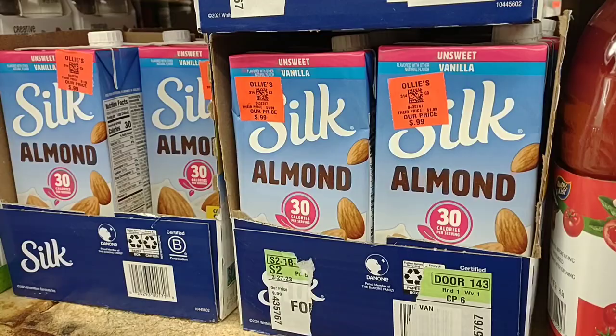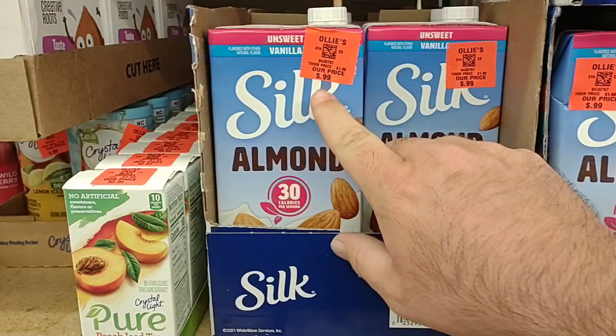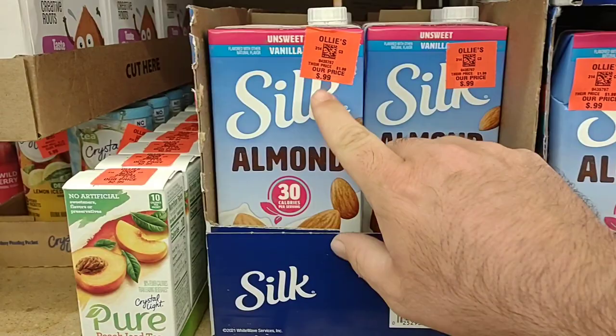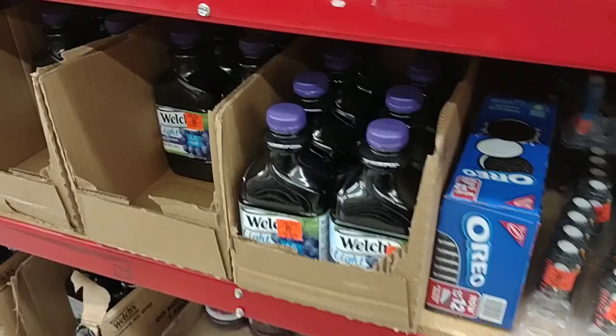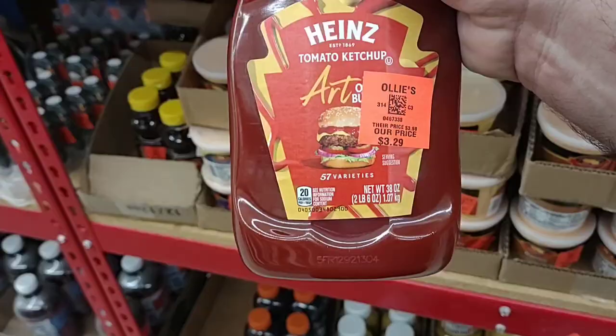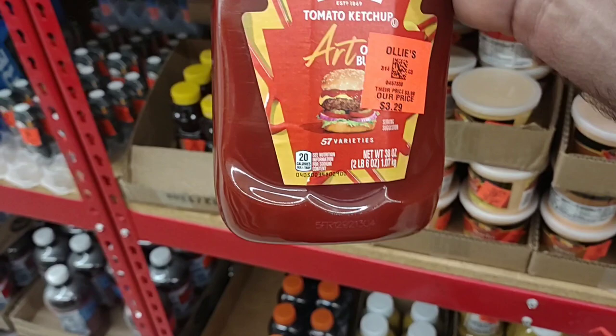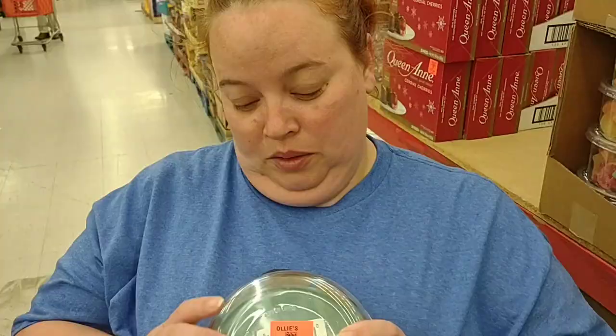We get comments on this all the time — the Unsweet Vanilla almond milk for $0.99. That's a pretty good deal. Got some different juices here — $2.19 for cranberry juice, Ruby Kiss brand, which I've only seen here. Let's see how much Welch's is — these are $5 pretty much everywhere, and it's $2.29 here. We are finding some good deals today. Look at this — 38 ounce Heinz ketchup for $3.29. These are between $5 and $5.79 pretty much everywhere we go now. That is a good deal.